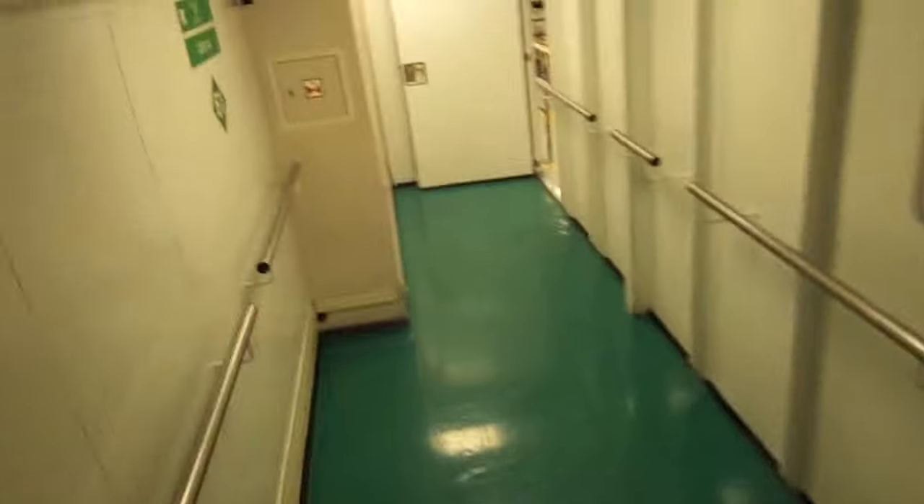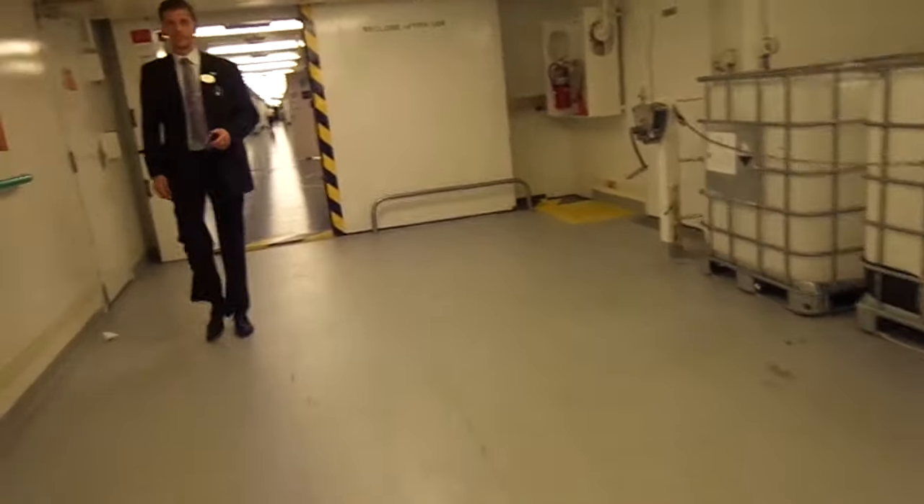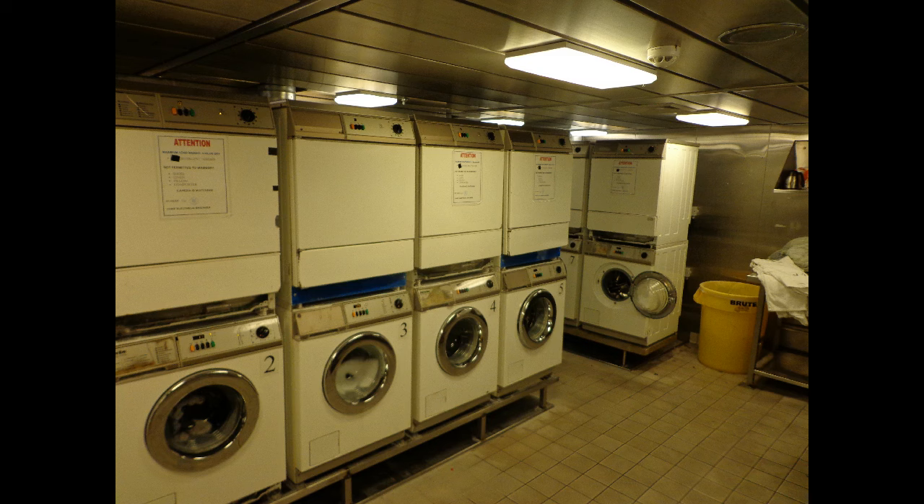Now we're going back downstairs, and this door will take us right back out onto I-95. This was the dreaded crew laundromat — we had two very small rooms like this on board. Each room had about 10 washers and 10 dryers, and half of them were broken on a daily basis. With anywhere from 1,500 to 2,000 crew members, you can do the math on how fun it was to do laundry on board.